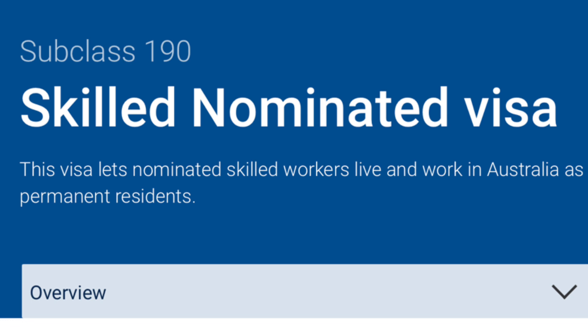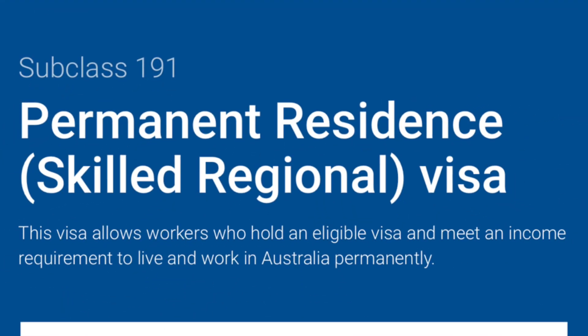Another popular PR visa is Subclass 190, the Skilled Nominated Visa. Through this visa, states and territories in Australia invite workers to come and live permanently. You do not need to be in Australia to apply — it can be from someone anywhere in the world or someone already living in Australia. Some states require a job offer, some do not. This is actually my family's visa — my family came to Australia as permanent residents via Visa 190.